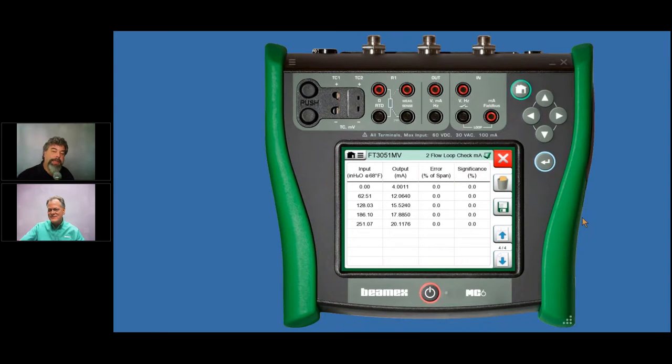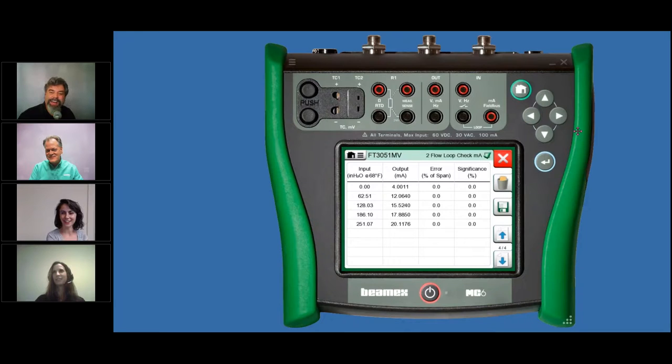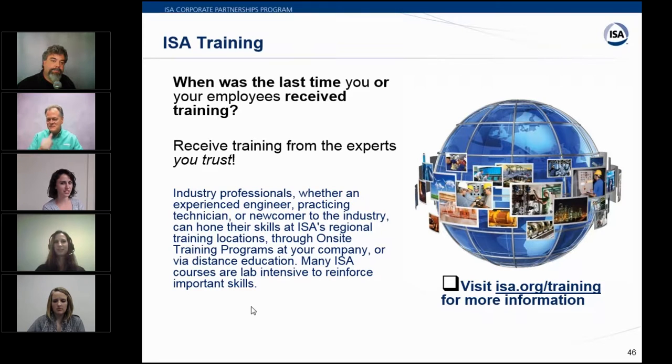Sarah introduces the second Q&A. Katie announces that ISA offers two relevant training courses — Calibration Assets Management and Data Acquisition Best Practices, and Installing, Calibrating, and Maintaining Electronic Instruments — both scheduled in December at isa.org/training. Sarah then opens the floor to the audience questions.